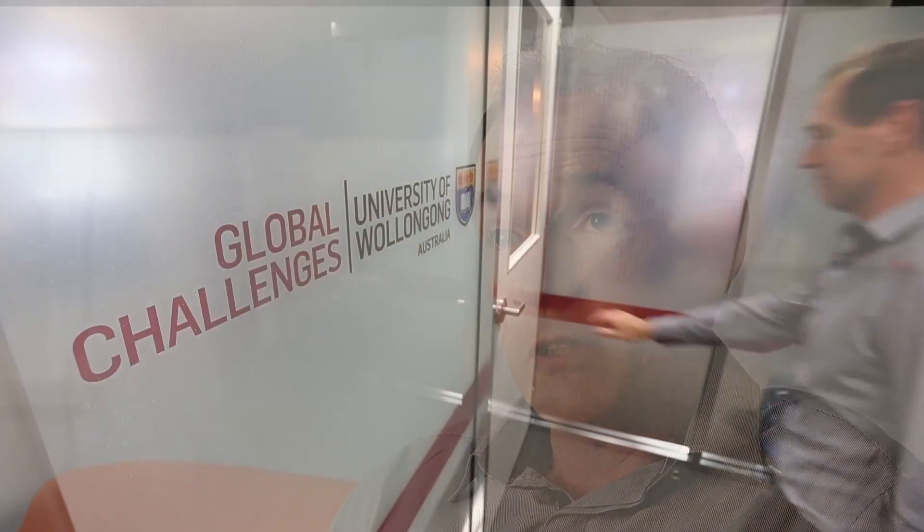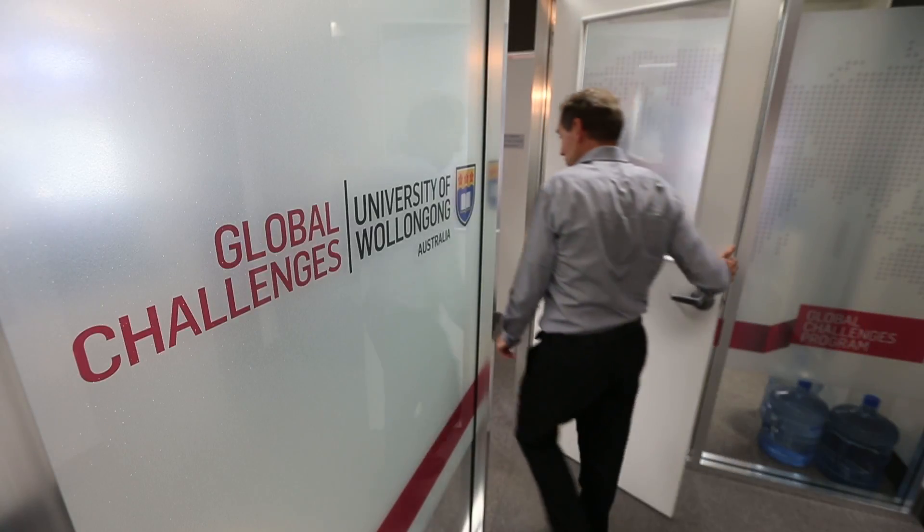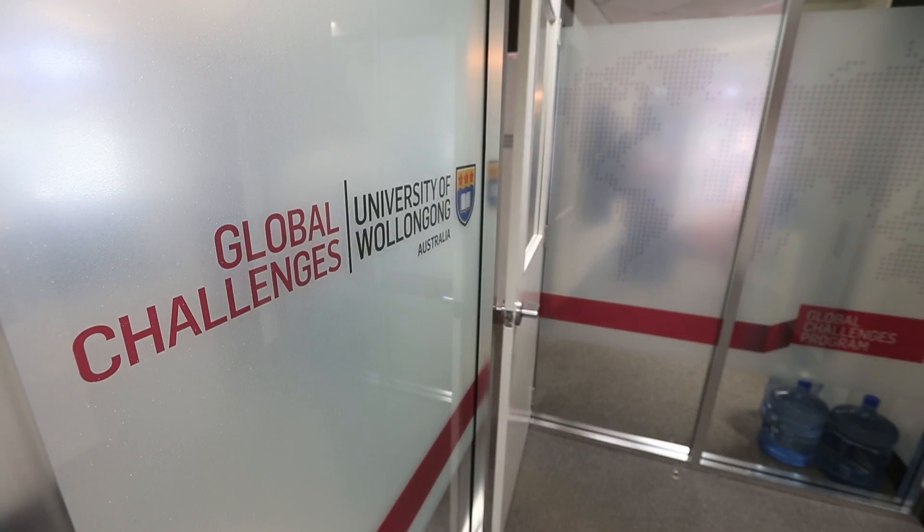My name is Geoffrey Spinks and I'm a Professor of Materials Engineering. I'm also a Chief Investigator in the Australian Research Council Centre of Excellence in Electro and Material Science, and a leader for the Manufacturing Innovation Global Challenge Program here at the University of Wollongong.